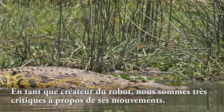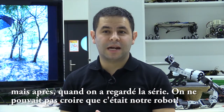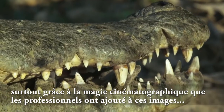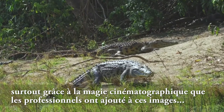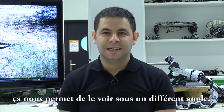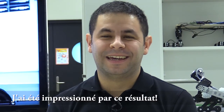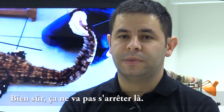As the creator of the robots, you are very critical of how they move. But when we were watching the TV series, you can't believe it's your robot. The cinematographic magic that these professional filmmakers apply — filming from different angles — is astonishing. I was genuinely astonished by the result.